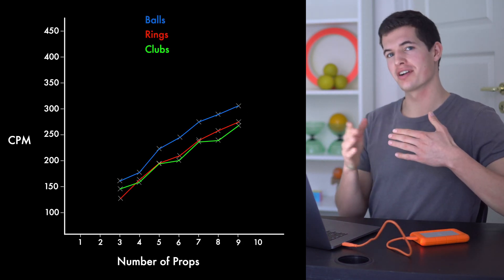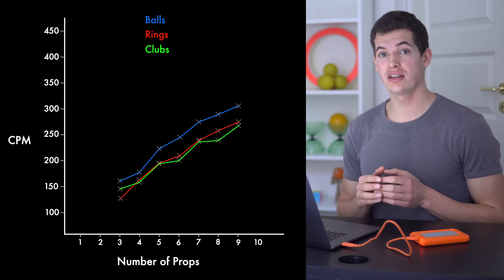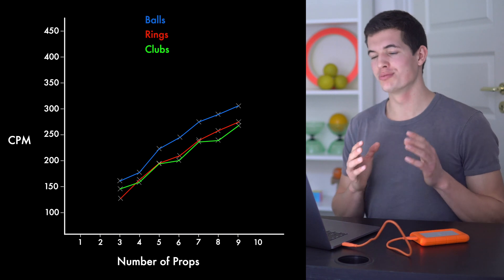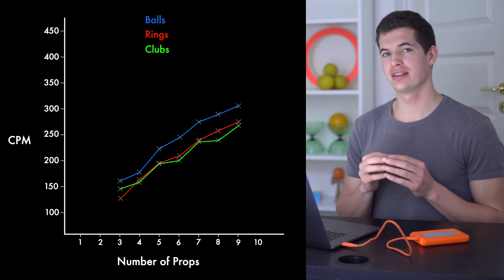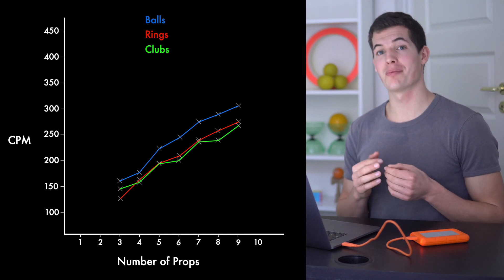Looking at this staircase graph, if I were to do a good run of 10 objects, I would most likely increase my height a bit, but my catches per minute would most likely not increase that drastically.